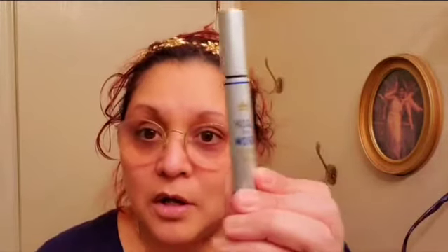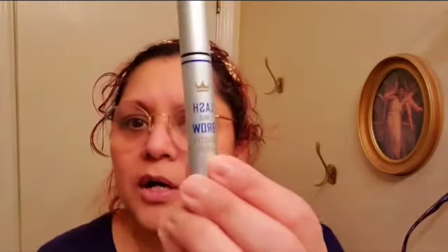Here they are, guys — these two right here. This one is the lash and brow booster serum. It does your lashes and your eyebrows. And then this one is the facelift mask, and it's from Ricin. It shows you the directions in the back on how to do it.